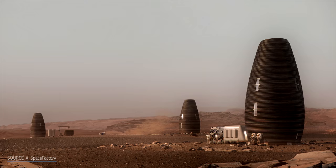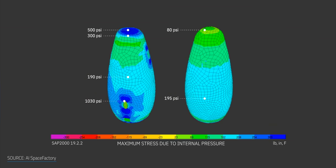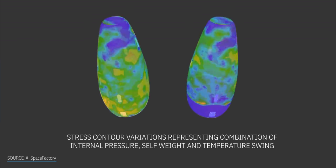NASA's challenge was trying to boost construction technologies and create sustainable housing solutions for our planet and beyond. AI Space Factory's winning project, Marsha, is a vertically-oriented, egg-shaped, 3D-printed structure. Made of basalt and renewable bioplastic, its configuration is optimized to resist the difference in pressure and temperature between the interior and exterior Martian environment. But what if you're not willing to relocate 34 million miles away?